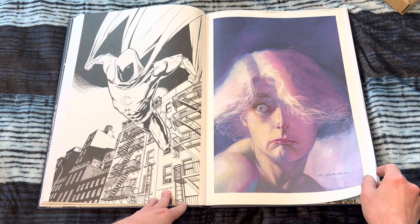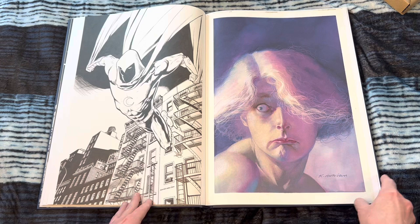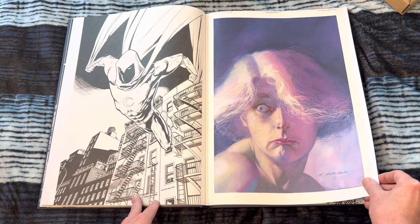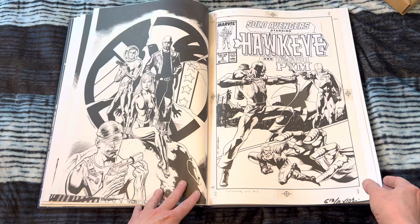Very cool Moon Knight here. This is obviously him revisiting Moon Knight after that fill-in issue or two he did towards the end of the run. Great painter as well. I always love seeing an artist like this — I can't help but think of Bill Sienkiewicz, comparing pencils and inks to paintings. It's so interesting when you see an artist's painting compared to their pencils and inks.